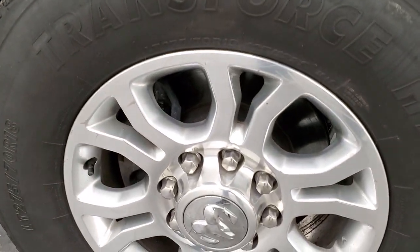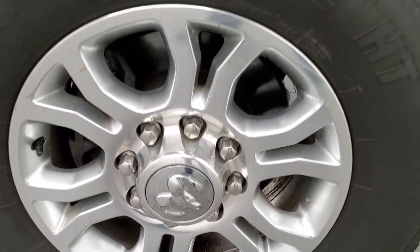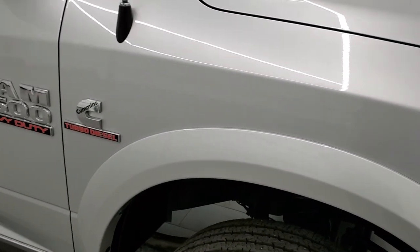Passenger side rim — just a couple little scuffs on it, nothing too bad. But did want to point that out.